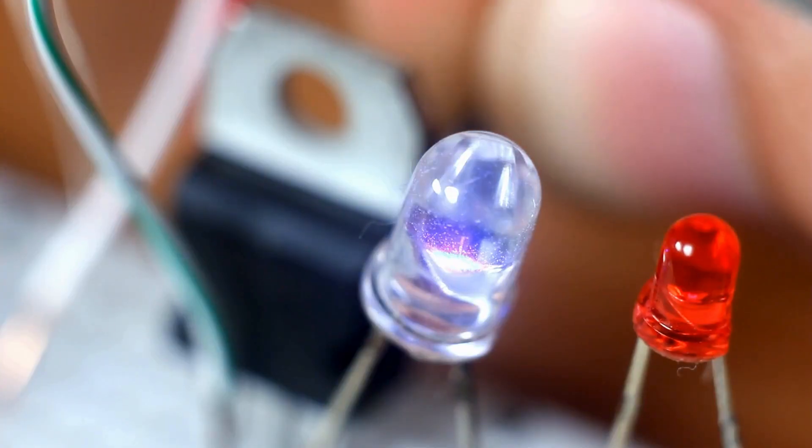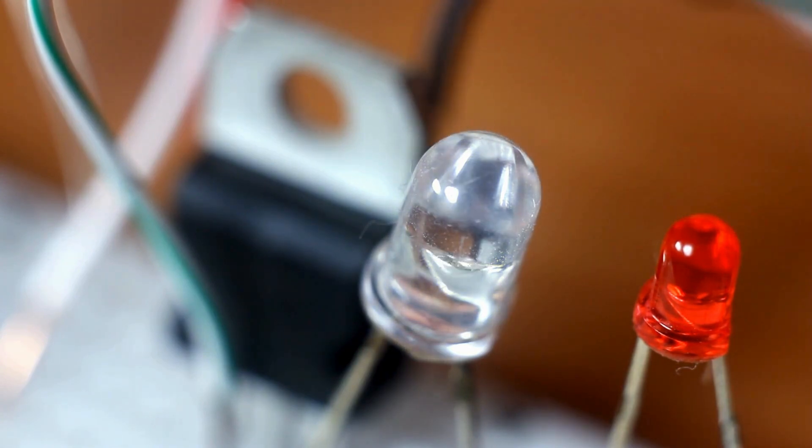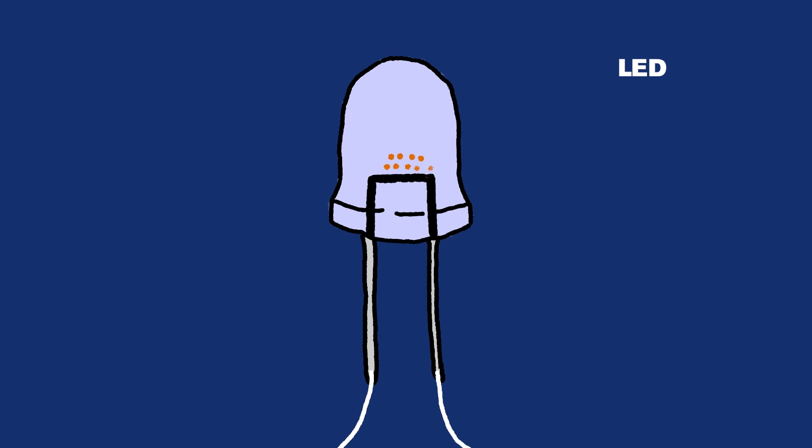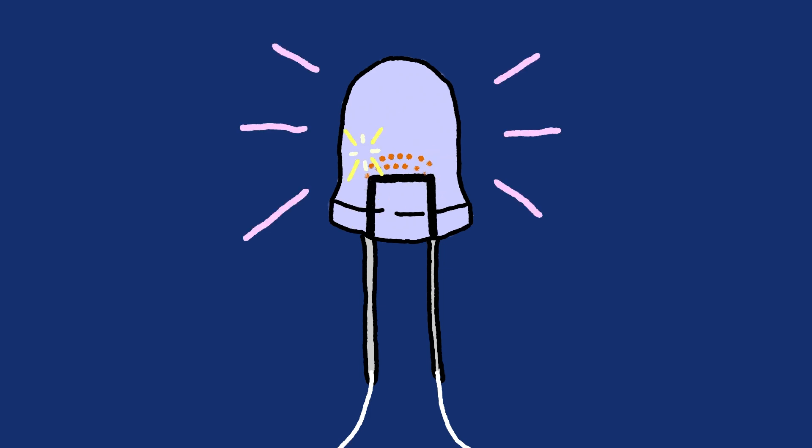LEDs, or light-emitting diodes, are another common type of bulb. In LEDs, part of the material inside of the bulb has extra charges, while the other part has too few charges. The extra charges from one part of the bulb will move toward the part that has too few charges. After this happens, tiny particles of energy are released, which produce light.